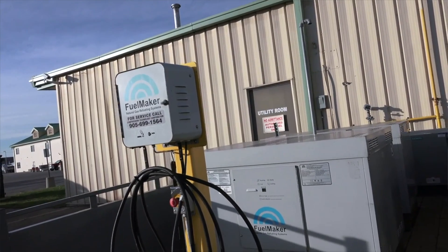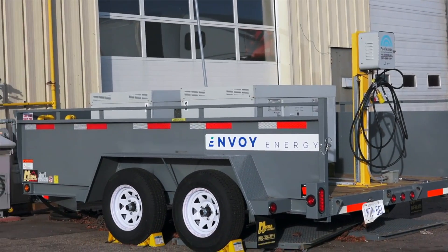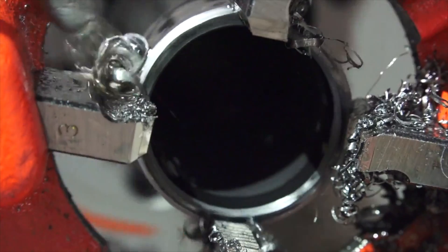Almost any natural gas service at a facility can be used for a demonstration program. We need the customer to supply a little bit of space for the mobile refueling station, as well as access to their natural gas and electrical. We can come in and hook up mobile refueling in less than half a day. The mobile refueling station will be installed by our own licensed gas fitters and electricians.